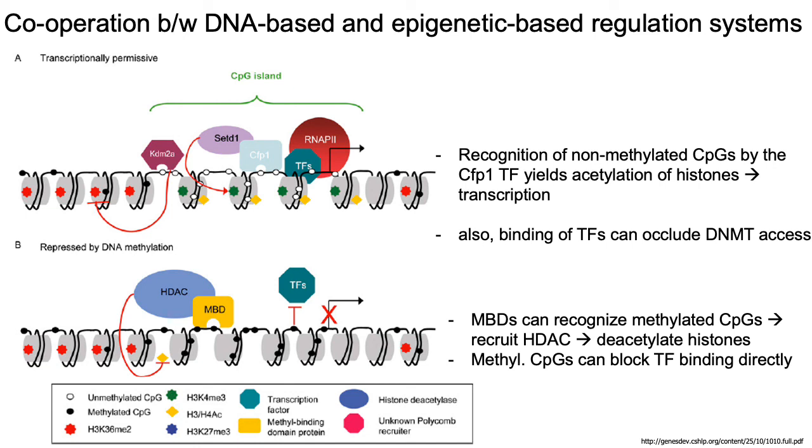Similarly, there also exist sets of methyl binding domains, or MBDs, that can bind to and recognize methylated CpGs. These MBDs then recruit other factors like histone deacetylases, which deacetylate nearby histones and shut down gene expression at nearby genes. Additionally, methylated CpGs can block or alter transcription factor binding, effectively preventing or reducing the amount of TF binding to those promoters.